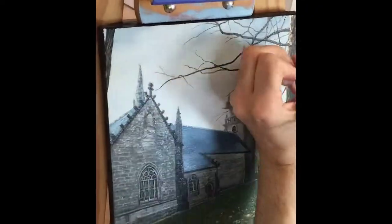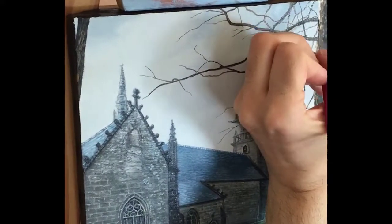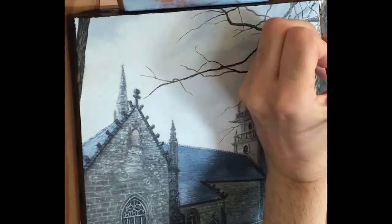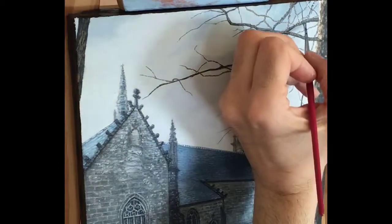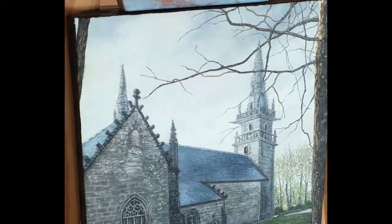Hi everyone. Here you can see me putting the final touches on this 9x12 oil painting I recently finished. You may have spotted that my signature was already at the bottom left of the painting. This is a little psychological trick I play to help me finish the painting more easily.